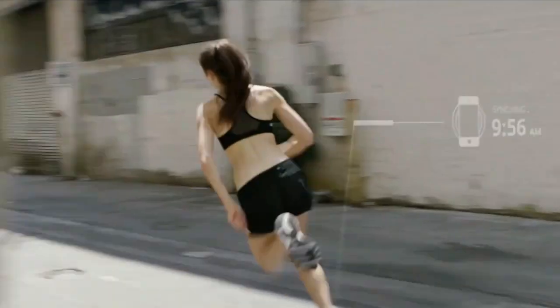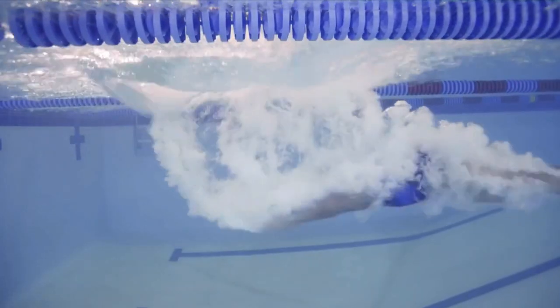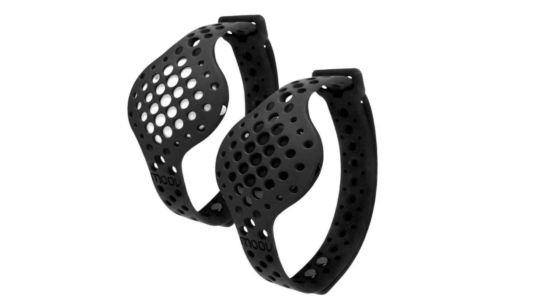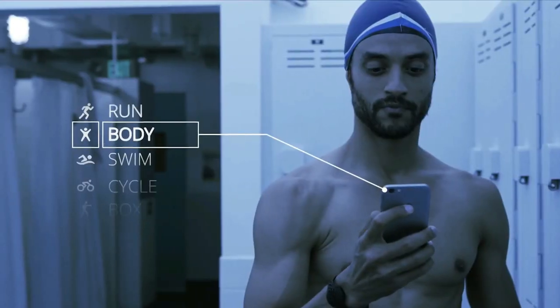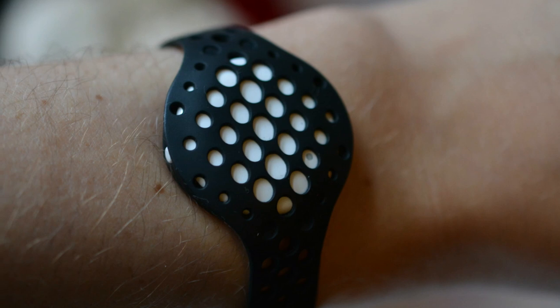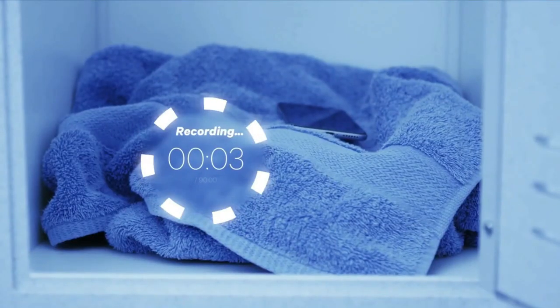The Move Now seamlessly integrates with iOS and Android devices, allowing you to effortlessly manage and access detailed tracking information and insights on your smartphone. What truly sets this fitness tracker apart is its incorporation of Omni Motion 3D sensors. These sensors effectively monitor a diverse range of activities from running and cycling to swimming, boxing, sleeping, hiking, and more. With its eight sport modes, robust motion sensors, and the inclusion of audio coaching, the Move Now not only provides actionable insights but also guides you with tailored training plans.